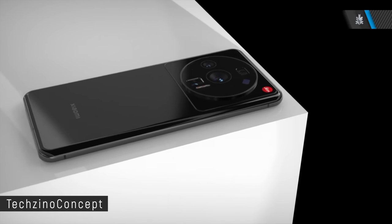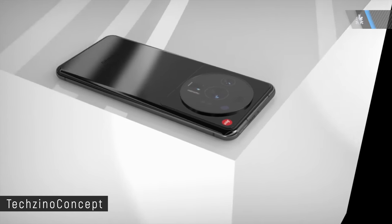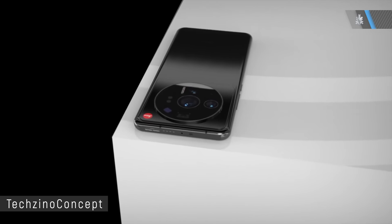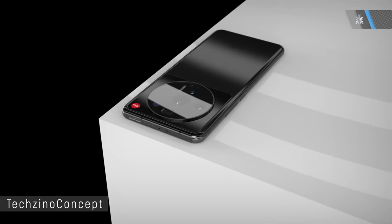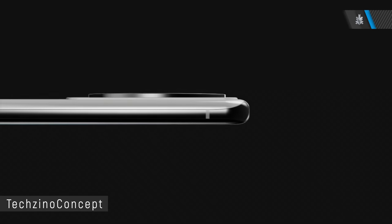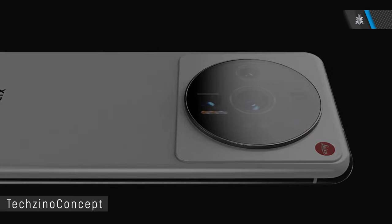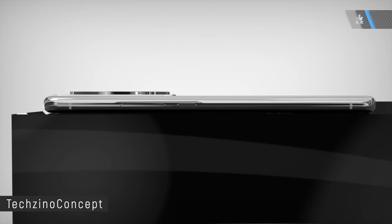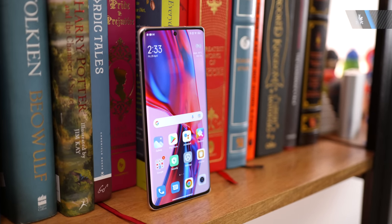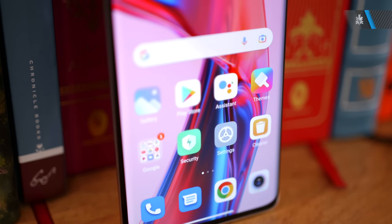Xiaomi's 12 Ultra is also expected to come out in the coming weeks, and this is the first time Xiaomi is tying up with a camera company. They've officially announced a partnership with Leica for the lenses, so we'll see Leica branding on the camera body at the back. The Xiaomi 12 Ultra is expected to have a 6.7-inch QHD+ AMOLED LTPO display at 120Hz.